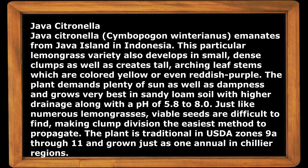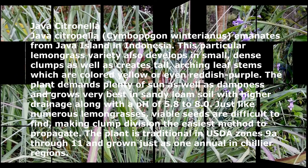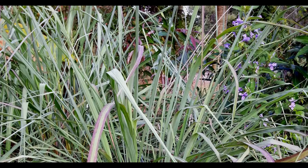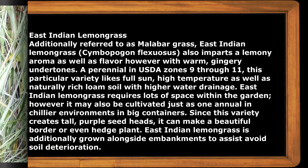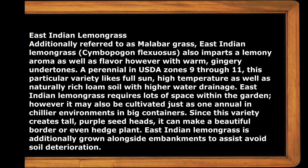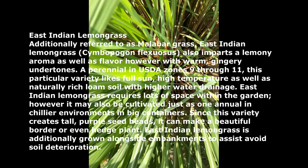Next is Java citronella — Cymbopogon winterianus — which originates from Java Island in Indonesia. After that is East Indian lemongrass, also referred to as Malabar grass. Cymbopogon flexosus imparts a lemony aroma and flavor, but with warm, gingery undertones.